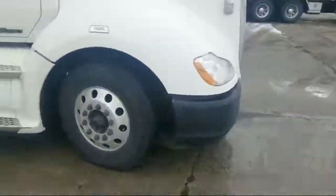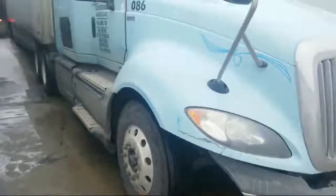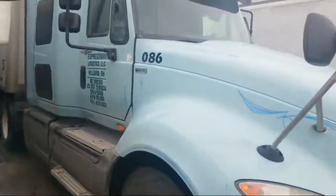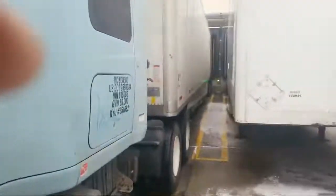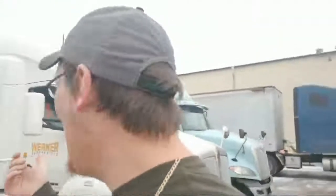I'm going to get out and show you all his truck — I've never seen anything like it in my life. This baby is in pretty rough shape. He drives for Expressway Logistics LLC. If the Werner guy right here wouldn't have been watching, he would have gotten hit for sure — no doubt about it.